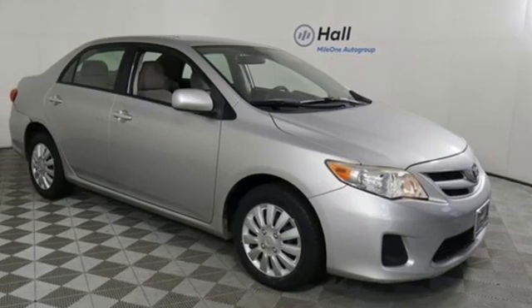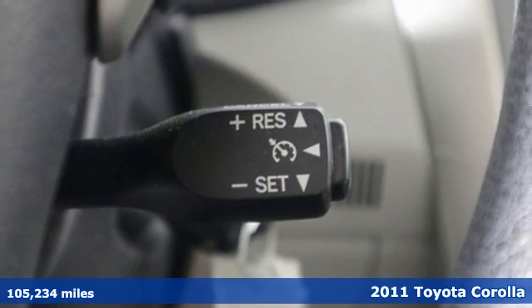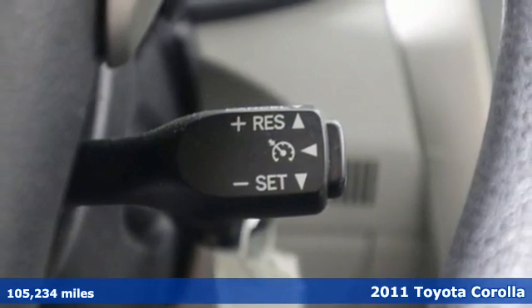It's a 2011 Toyota Corolla. Get an all-access pass to life in a car that doesn't just get you there, it gets you.